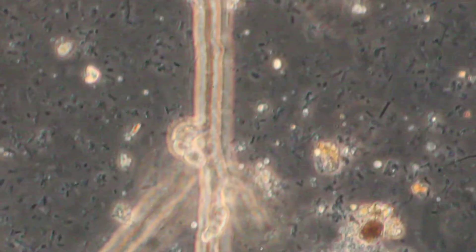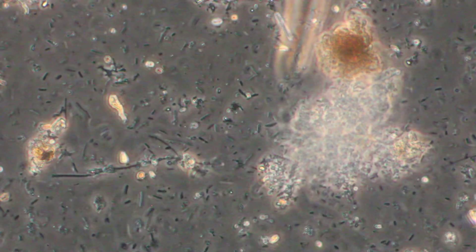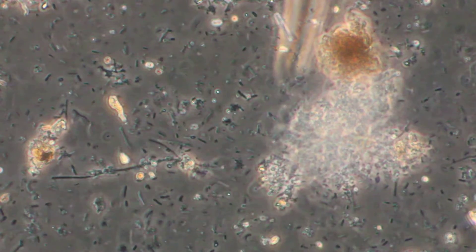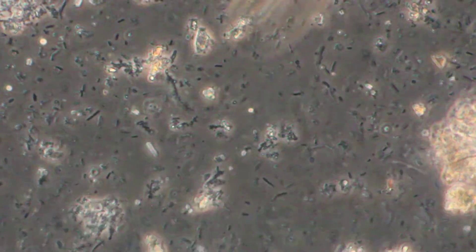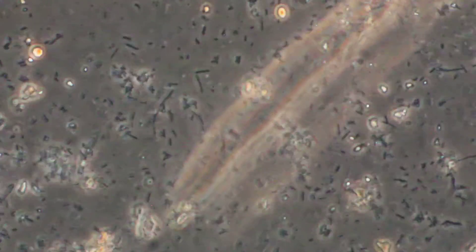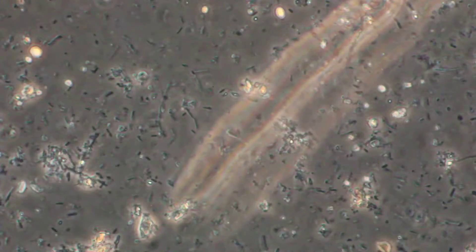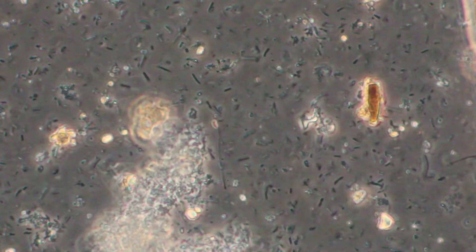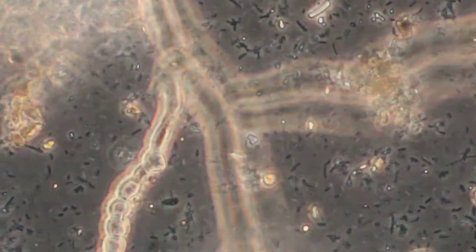I have to say this surprised me quite a bit — I did not expect to find this. But I think we can safely say that the addition of neem cake watered in is certainly not killing the microbes in our soils. It seems to be increasing them, especially when I look at it with molasses in there.